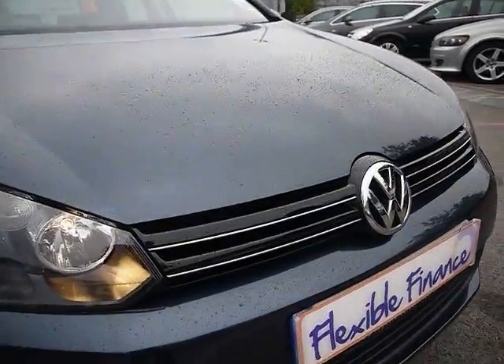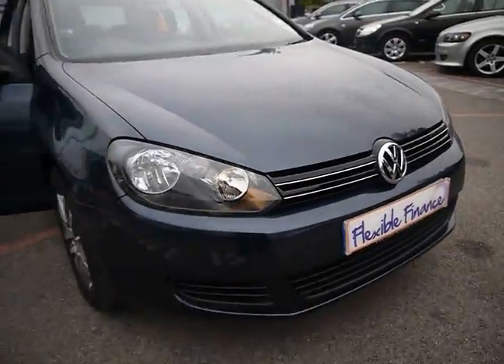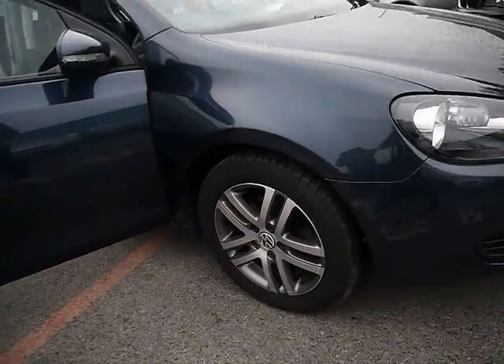Across the nose here, you can see there are very few if any stone chips — very, very nice condition across the front there. We've got 16-inch double spoke alloys.